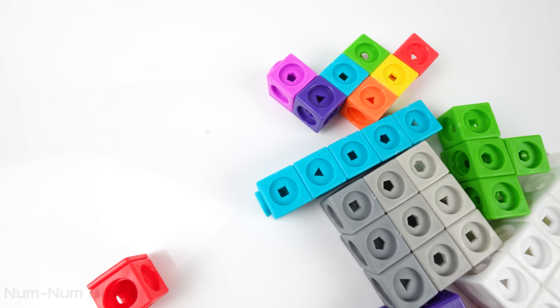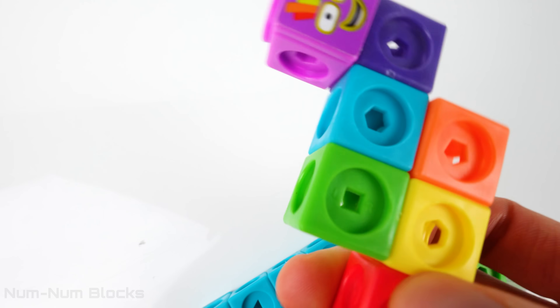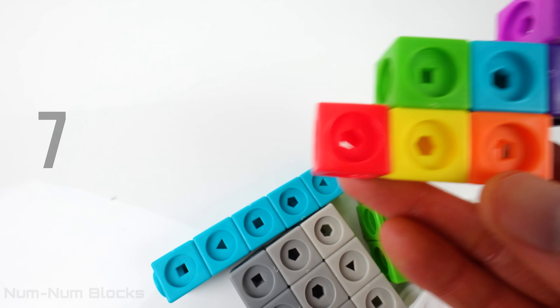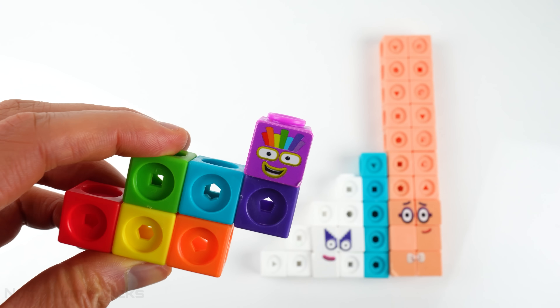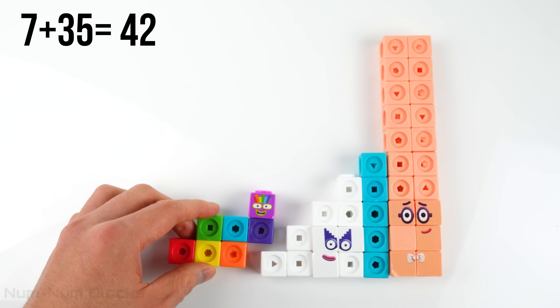Let's keep adding number blocks. Let's pick up this rainbow color one. Do you know who this is? Seven. Hi, Seven. Do you know what seven plus 35 is? It's 42.